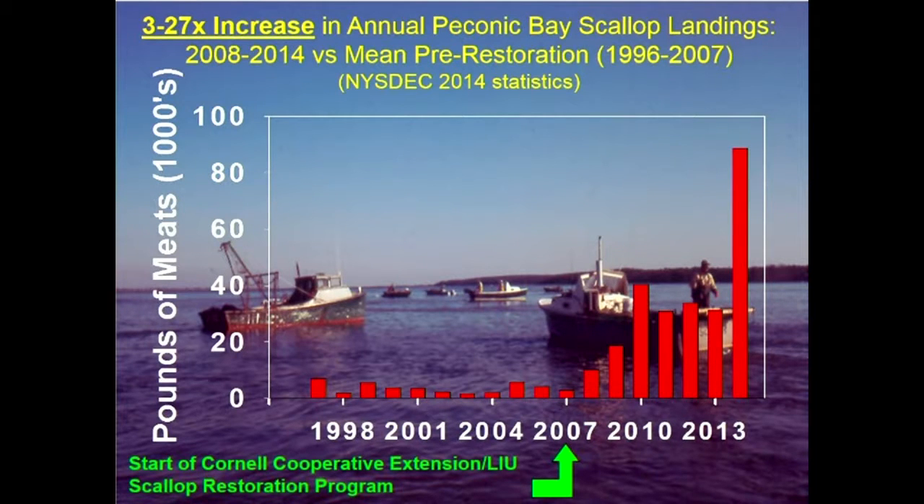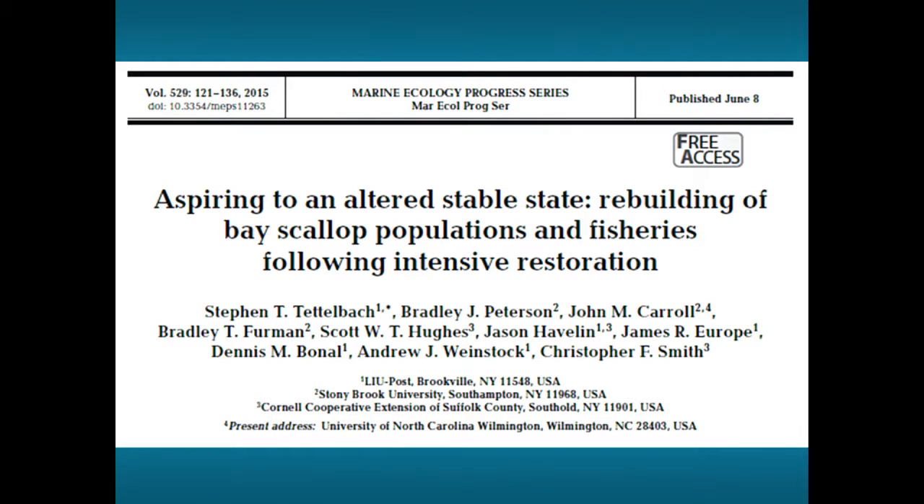Since we talked about shellfish earlier — we have a scallop program working on something similar to what TNC's doing in Great South Bay. In our case, we hold a million animals in a spawner sanctuary that can spread throughout the estuary. There's a paper from last year describing how that process took place.